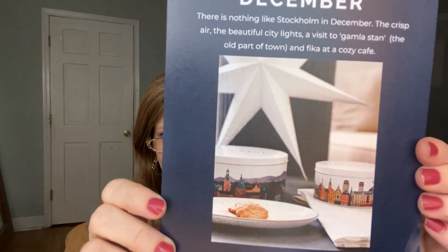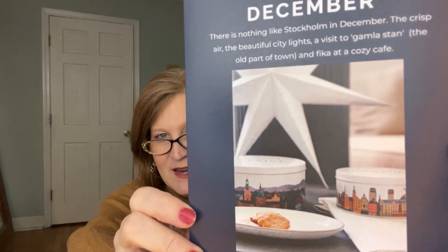Linda is the owner, and she is so incredibly kind. She sends this box to me so I'm able to share it with you. The theme this month is Stockholm in December. There is nothing like Stockholm in December — the crisp air, the beautiful city lights, a visit to Gamla Stan, the old part of town, and fika at a cozy cafe. They want to give you the feeling of December in Stockholm with the December edition of Norlii Box. Look at that picture — so pretty!